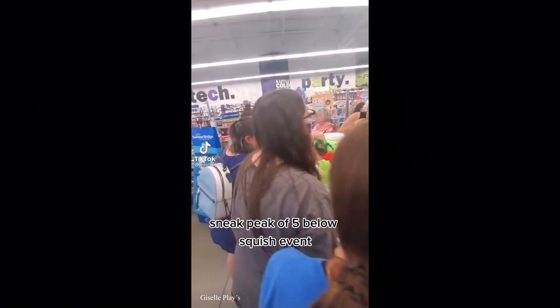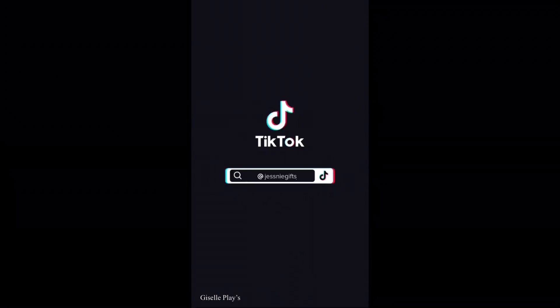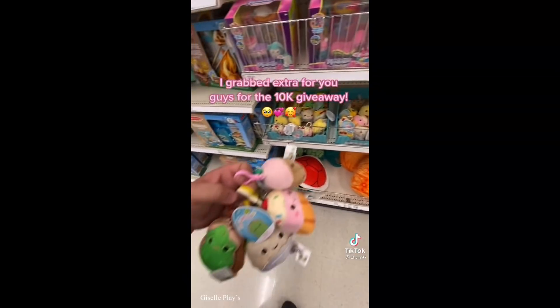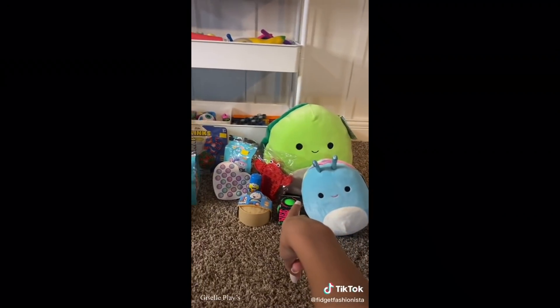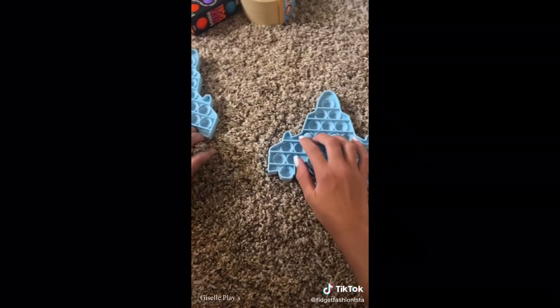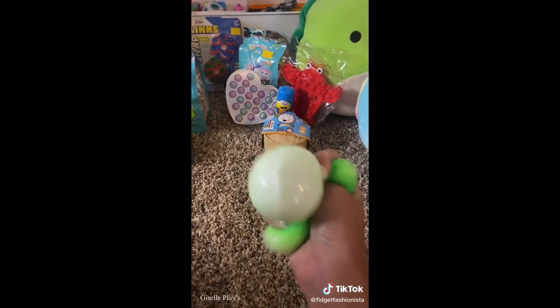Sneak peek of Five Below squish event. Hey everyone, I'm home, so now it's haul time. This is what she got and this is what I got. We also got these for our brother - it's actually pretty good, I really like it. First we're going to open our neatos. This isn't what I got but I really like the color, it's really smooth.